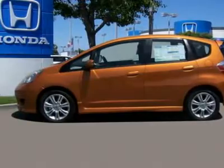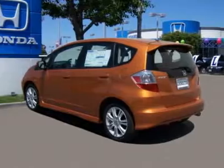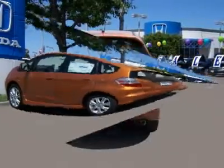Just drive straight to the Big Honda Fit Clearance Sale located at San Leandro Honda. You will be greeted by a friendly, knowledgeable sales staff who will help and assist you with all your needs and questions.